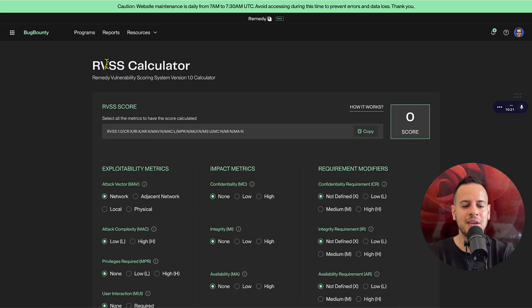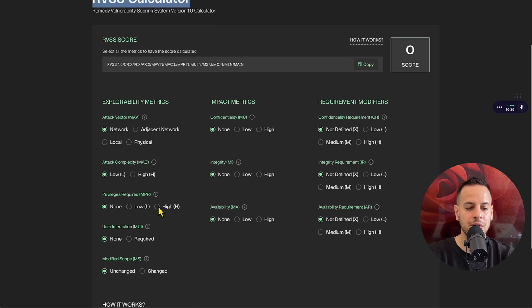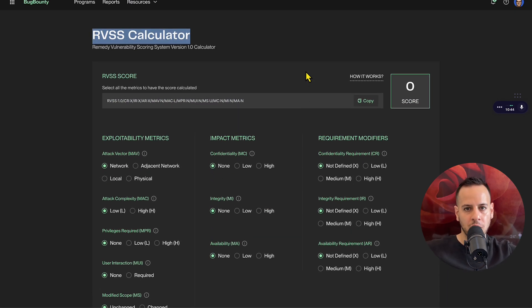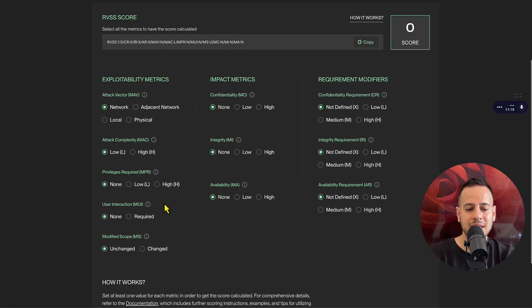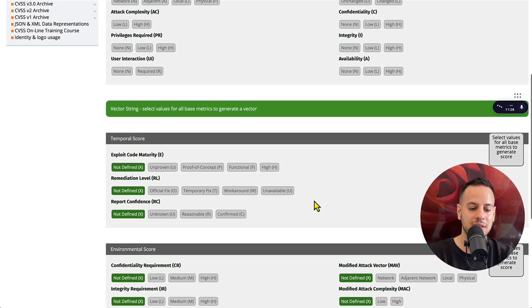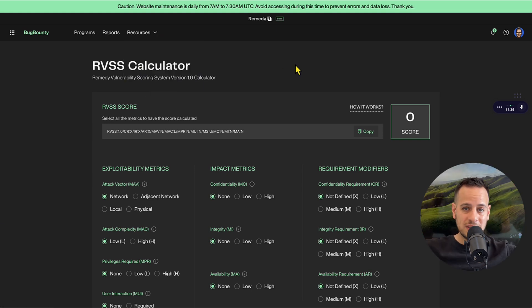How do you determine whether a finding is critical, high, medium, low, or informational? They came up with the RVSS calculator, which allows you to assess the severity of your finding. You enter different information about your issue and get a score that tells you the severity. It's very mathematical — not much room for arguments. This system is inspired by CVSS, the most common vulnerability scoring system in traditional web2 cybersecurity. They essentially created a web3 version of it for smart contracts.